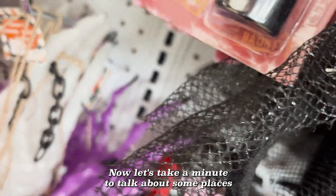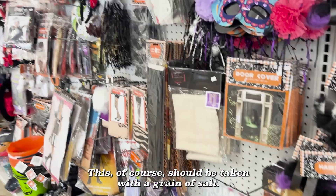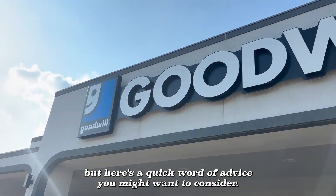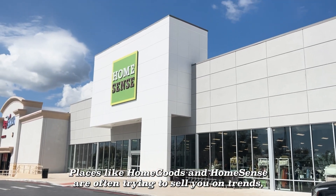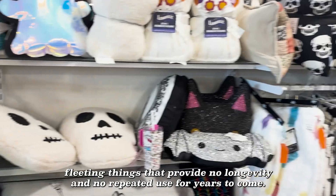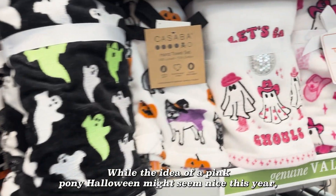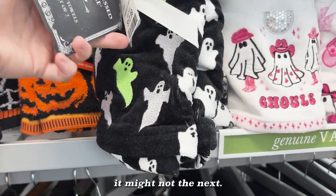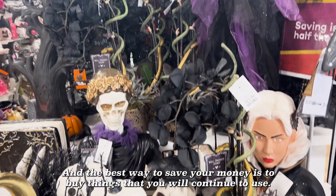Now let's take a minute to talk about some places you might actually want to avoid this year. This should be taken with a grain of salt — obviously I can't stop you from going anywhere — but here's a quick word of advice. Places like HomeGoods and HomeSense are often trying to sell you on trends, fleeting things that provide no longevity and no repeated use for years to come. While the idea of a pink pony Halloween might seem nice this year, it might not the next. The best way to save your money is to buy things that you will continue to use.